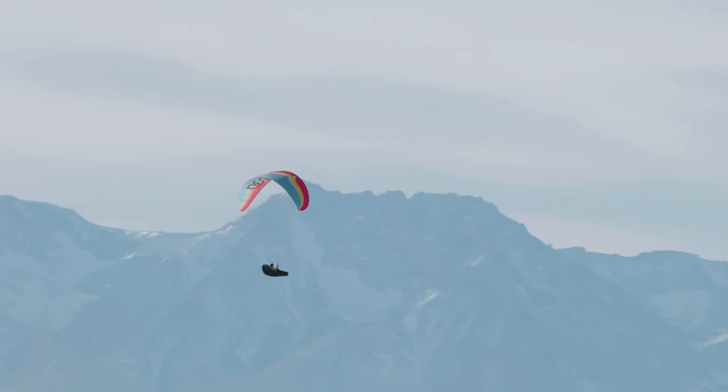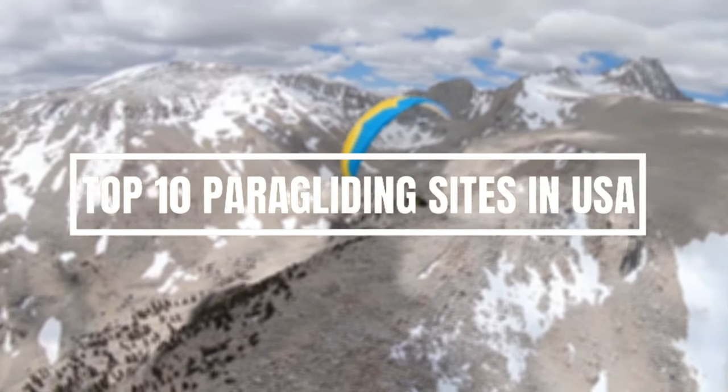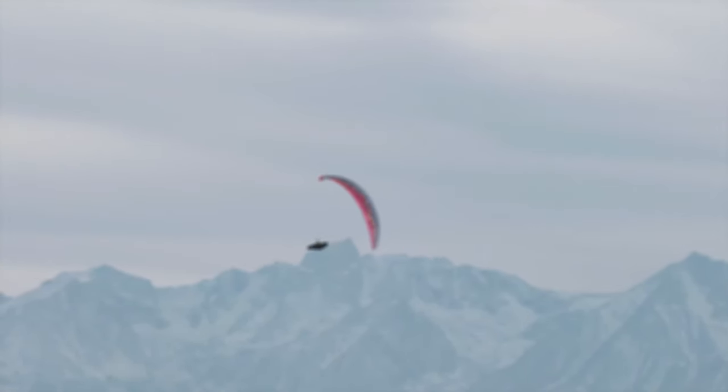Keep on watching this video as I am going to take you on a journey through the US and present to you 10 of the best paragliding sites in the country. If you enjoy this video, don't forget to hit like and subscribe with the notifications bell on. Let's get started.